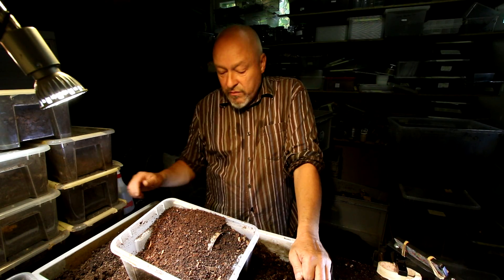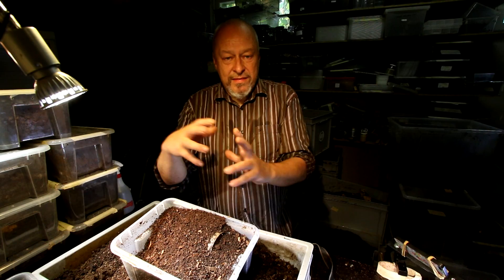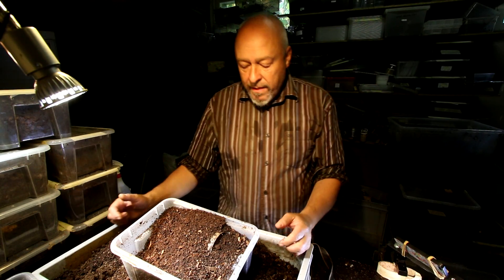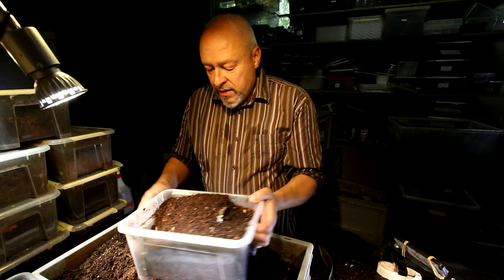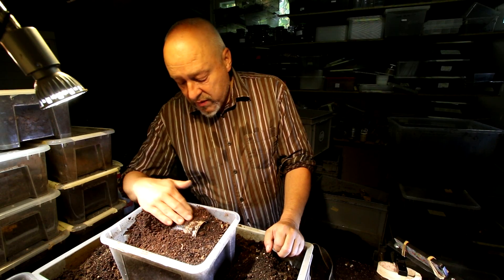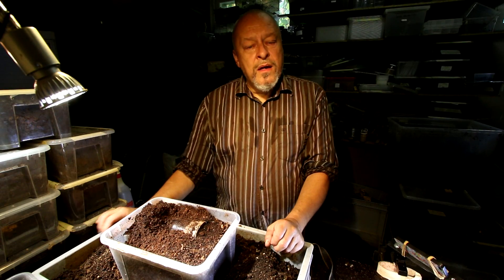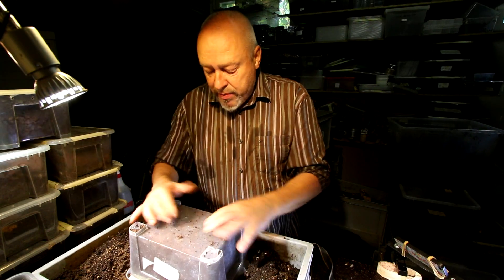If you go to the German channel and watch the same video where I started to open all of these boxes, you will see some very interesting pictures about the pupa in the midst of a piece of wood that we found. It was kind of an archaeological search because we had to go through the whole block of wood to find the room where the larvae pupated.